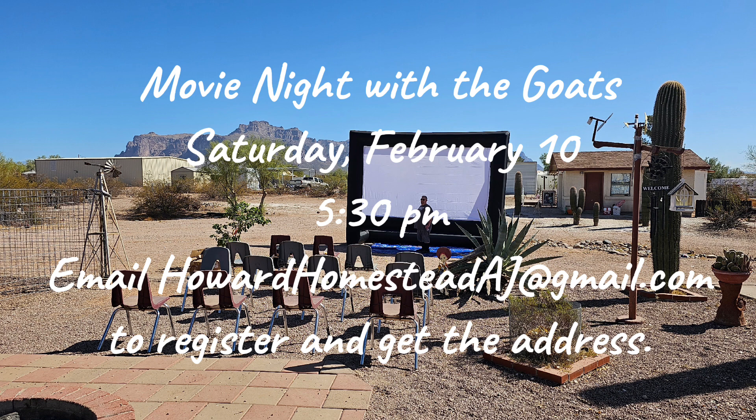The movie will be a classic love story suitable for all ages, so feel free to bring your kids and grandkids and invite your friends and neighbors as well. I'm trying to decide if we're going to watch The Princess Bride or The Little Rascals, so you can help me decide by putting your vote in the comments. Admission is free and there is no cost to watch the movie, but dinner will have a five-dollar charge. We'll also have some Howard Homestead merchandise and Moda's Creations merchandise available for sale, so if you'd like to come, please make sure you send an email — we can't wait to see you there!